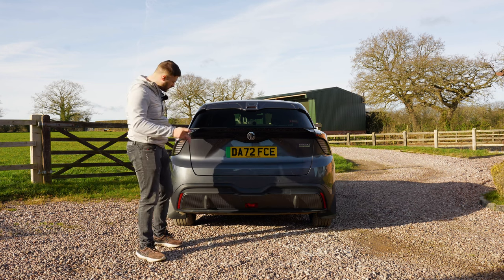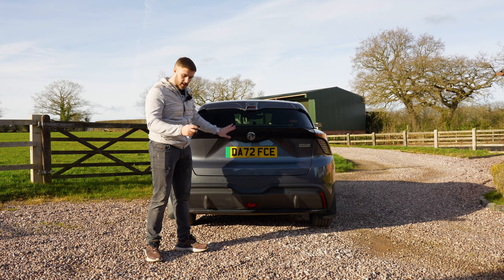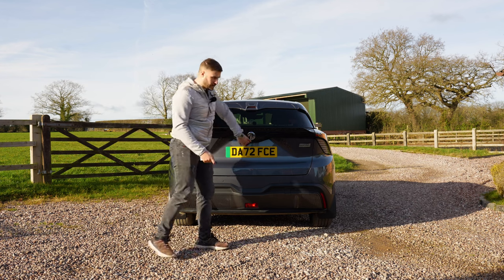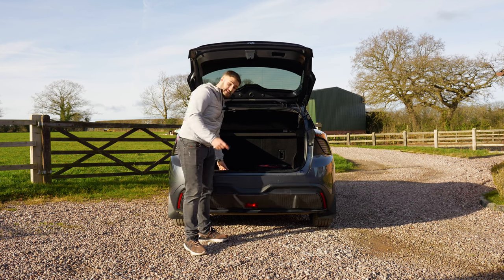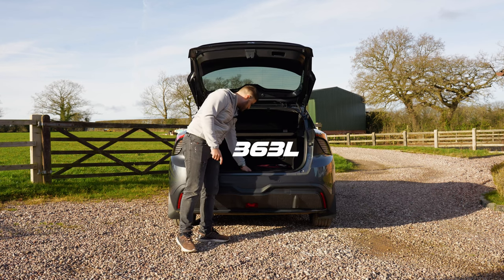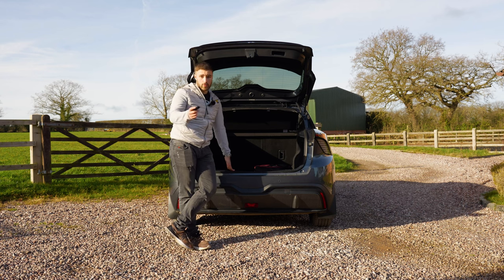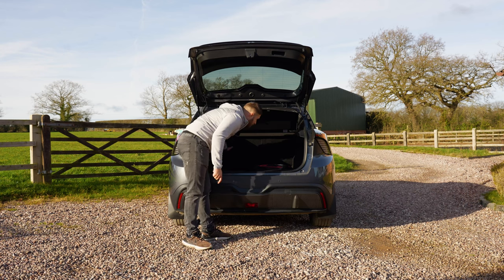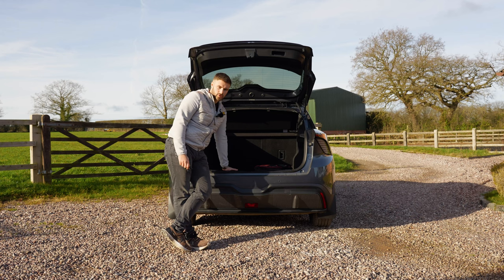Testing if the boot opens on the key — it sort of does, but you have to manually assist it. What can you expect for 26 grand? Looking into the boot, it's a decent size: 363 litres to be exact, which is smaller than the VW ID or Golf. Fold the rear seats down from the middle and storage extends to 1,177 litres.